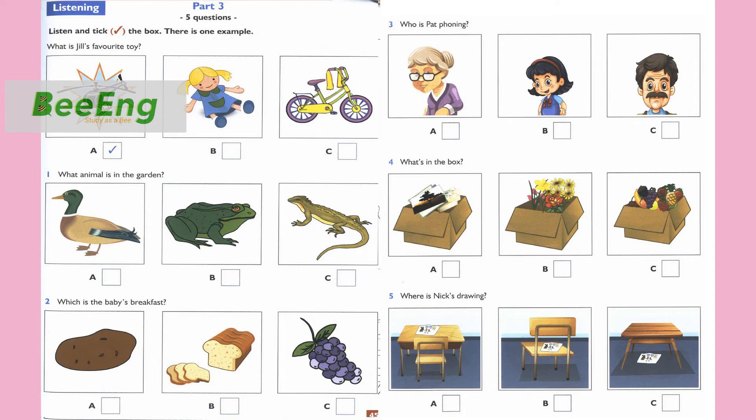2. Which is the baby's breakfast? Anna, I'm making breakfast for the baby. Is she having bread? No, she can't eat bread and she can't eat grapes. She's having potatoes. Right.